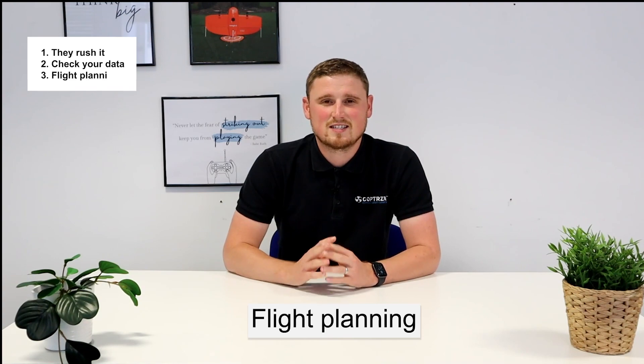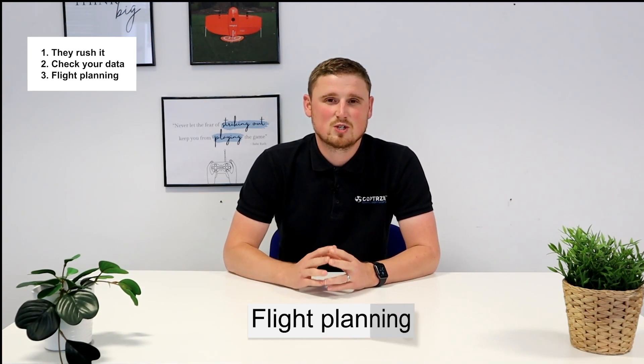Number three, flight planning. Set up the job accustomed to the spec you're working to. As a good rule of thumb, the accuracy of a job will be one to three times the GSD. So if you know you're working within that tolerance, setting up the GSD at about 1.5 centimetres is a good route to go down. Typically on the Phantom 4 RTK that might be flying around 55 metres, and if you're using something like the M300 with the P1 camera you could probably push that up to around 100 metres.